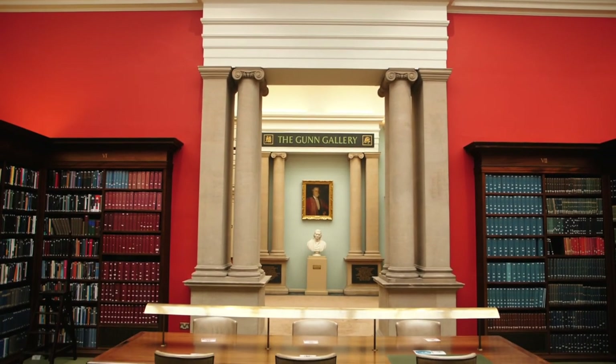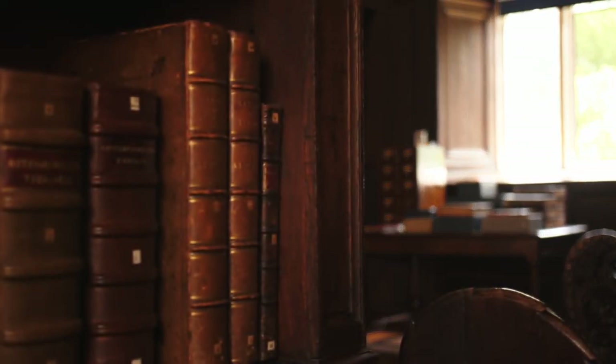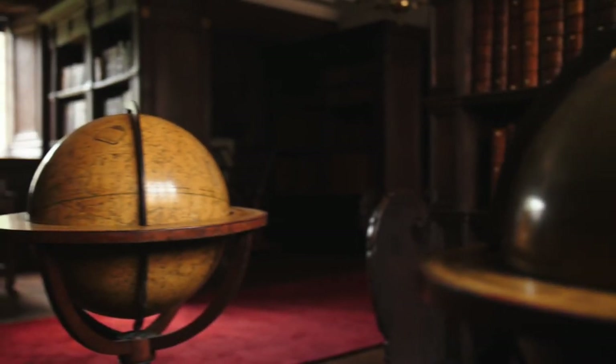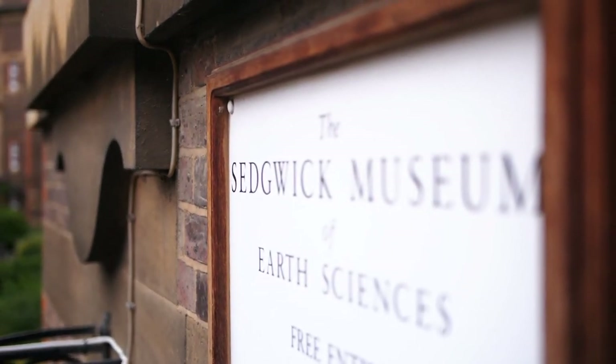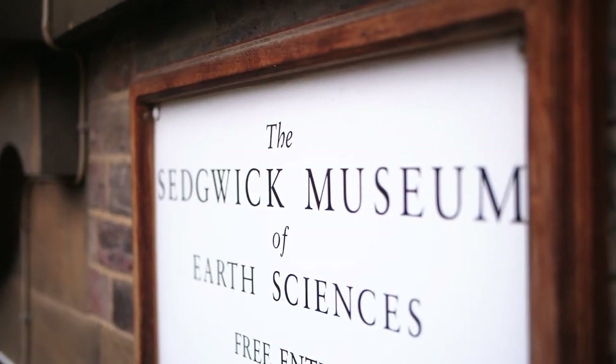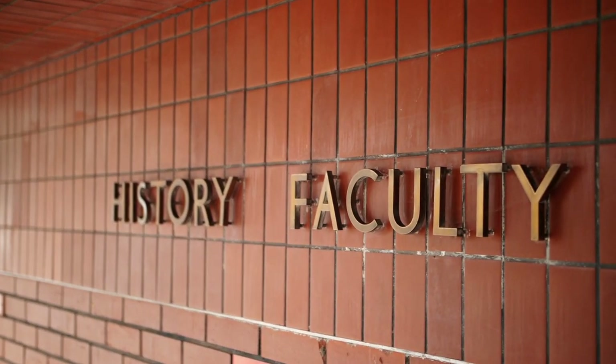We have very good research libraries and access to books and manuscripts made available for historical projects, including the Perne Library where we're sitting. We're also very close to major university museums, which are interesting to historians, and a short walk from the history faculty where you go for lectures. So it's a convenient and well-equipped place to study history, and of course we also support historians in trips abroad and other research they may need to do.